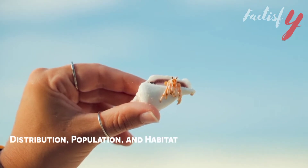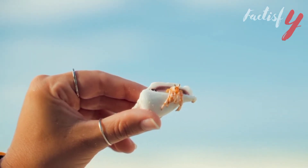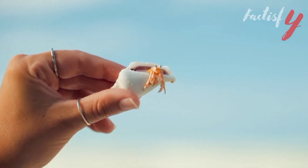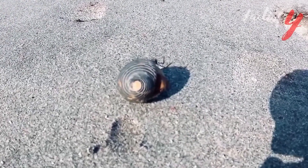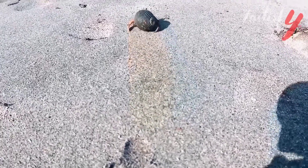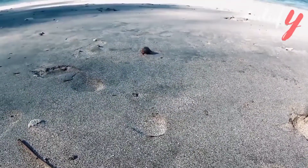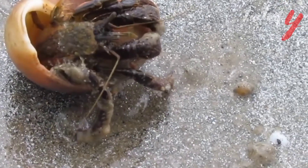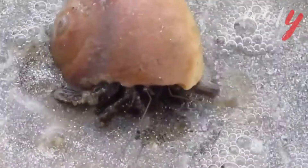Distribution, population, and habitat. The Yeti crab is largely endemic to the cold habitats of the southern Pacific Ocean region, adjoining the waters of the Antarctic. The hydrothermal vents near which they live are essentially cracks in the deep sea floor where mineral-rich scalding hot water escapes from the surface of the earth. While they are highly adapted for this habitat, survival here requires a very careful balance. If they stray too far from the vents, they can freeze to death in the frigid sea, but if they wander too close, they can overheat and die.